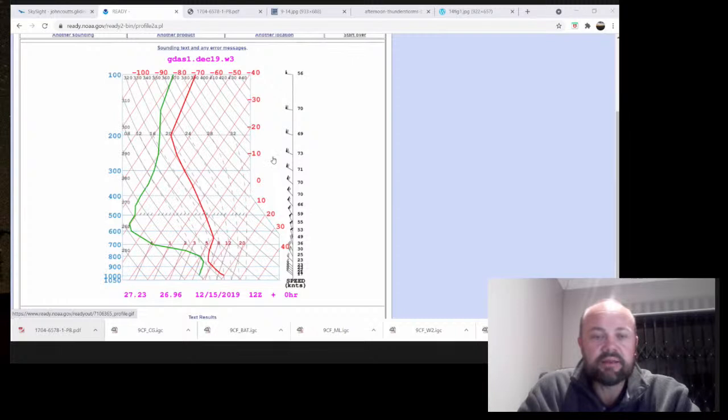On this day, the 15th of December 2019, at briefing the weatherman - I forget who it was, might have been Marcus or Sven - puts this TFI up. Apart from storms, the one key thing that I pay a lot of attention to, especially in competitions, is the wind rose, which shows the strength and direction with altitude.